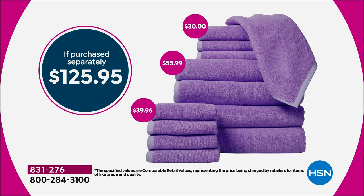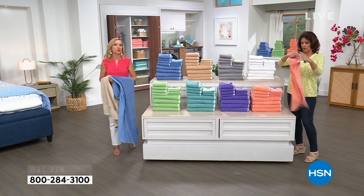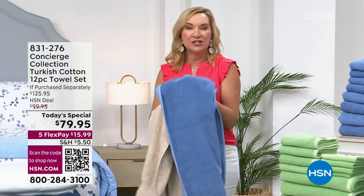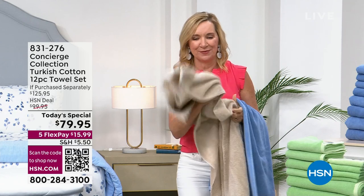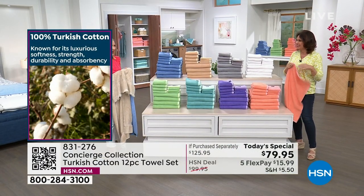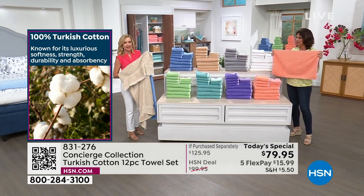So if you want to get one set for each one of the bathrooms, absolutely do it today while we have this available. They are so soft — it's money well spent because it's something you're using every day. Start your day, end your day, sometimes twice a day. You want to get the best you can afford and that is definitely Turkish. It's that luxury cotton. I want to talk towels for a minute. We're going into summer — maybe you have guests coming. It's a good time to go in the linen closet and see what you've got.